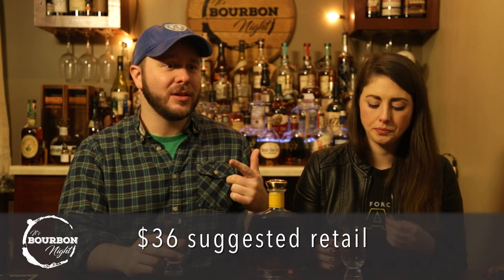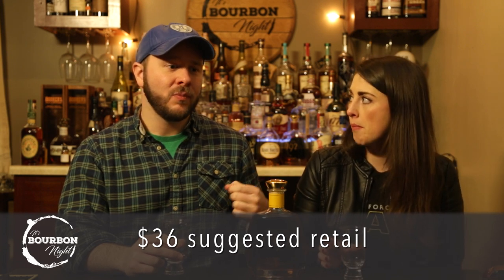Swan acquired this for around 60 dollars. That seems high for 1792, because the Full Proof isn't even 60. This is very new, at least in Kentucky, so I feel like the price might be hiked a little because it's so new. Swan being the bourbon lover wanted to find it, and we're very appreciative. Even at 50 bucks I'd still say it's a little high.